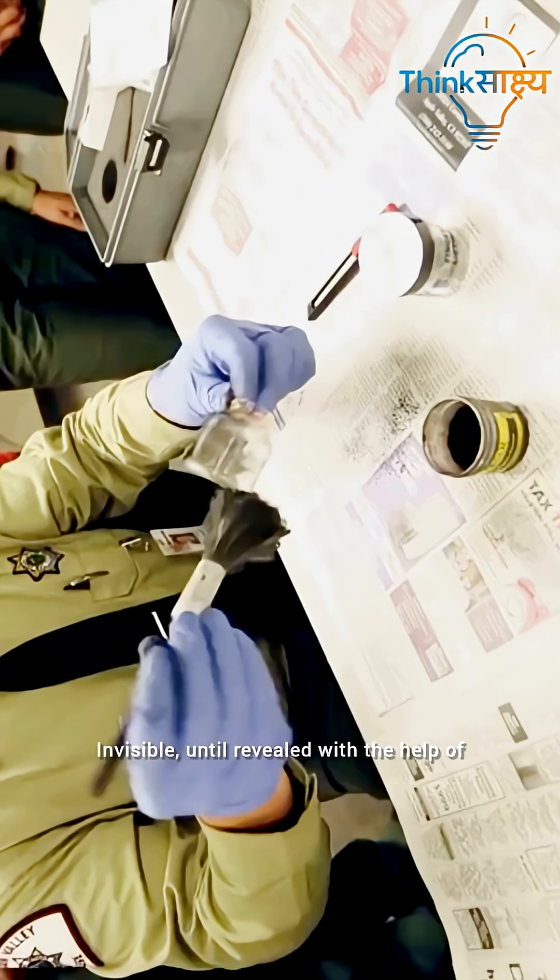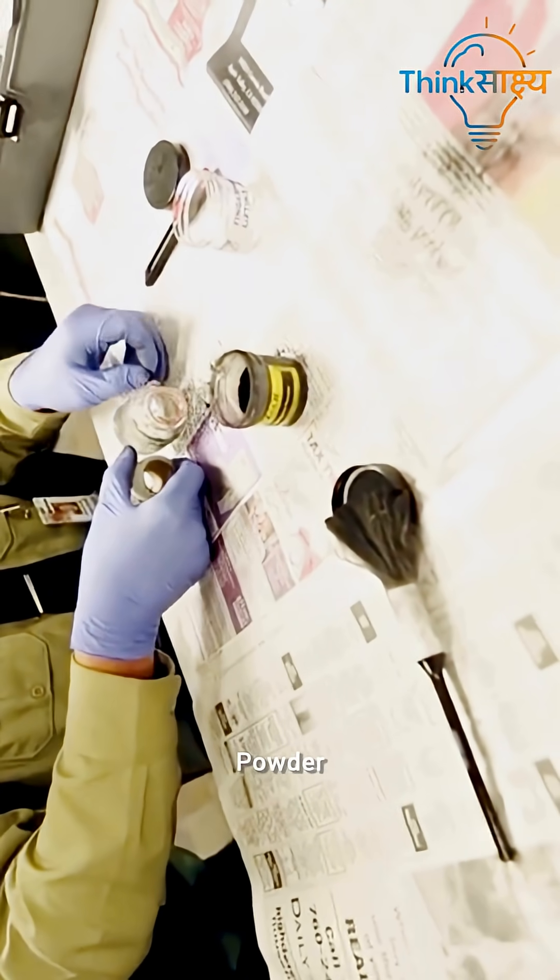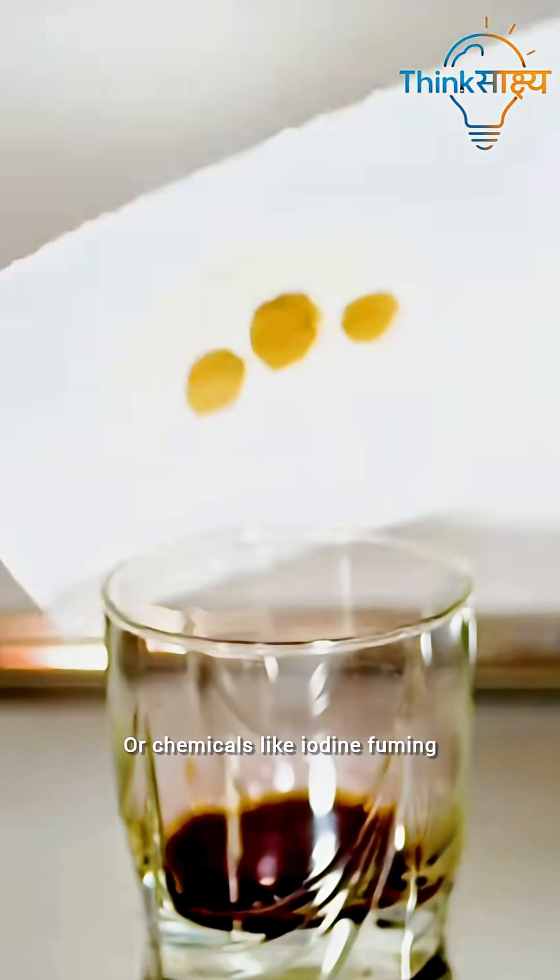Latent fingerprints are invisible until revealed with powder, light, or chemicals like iodine fuming.